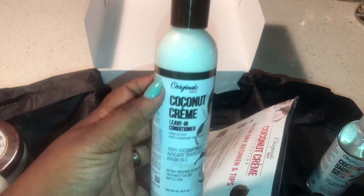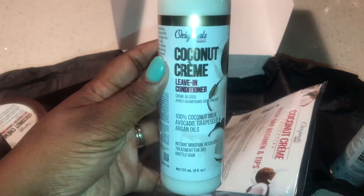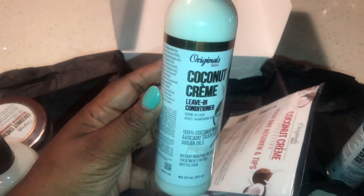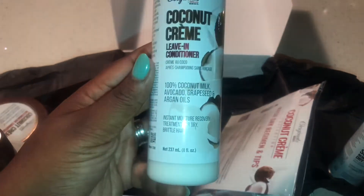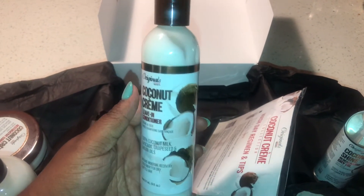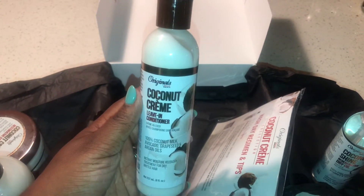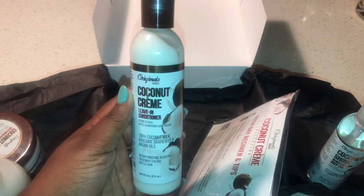The final hair product we're going to talk about today is going to be this Coconut Cream Leave-In Conditioner. Curlbox never fails — we always have to have a leave-in conditioner and I surely do appreciate it. The ingredients in this product are coconut milk, shea butter, coconut, flax seed, black castor, jojoba, grapeseed, argan, and avocado oils. Moisture is key and this leave-in will definitely bring the moisture back in my hair.